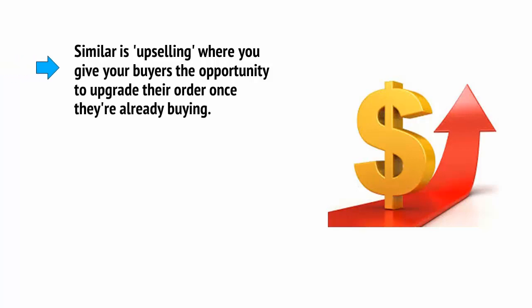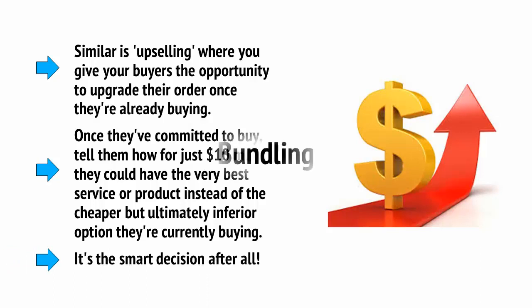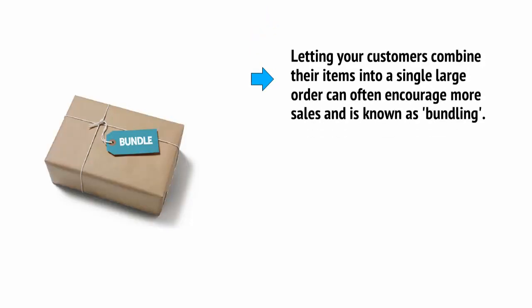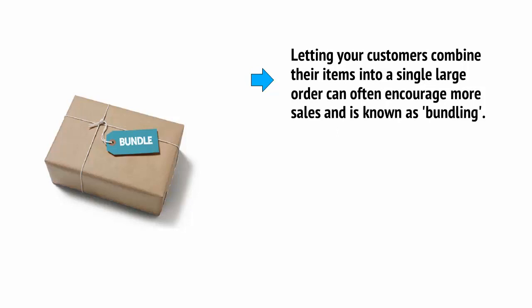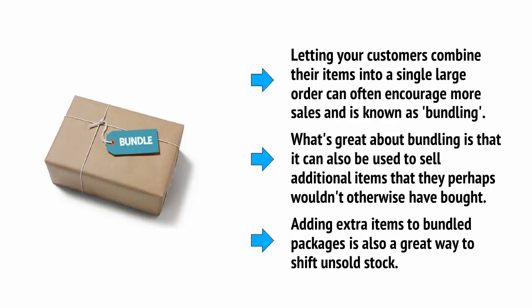Similarly, there is upselling, where you give your buyers the opportunity to upgrade their order once they're already buying. Once they've committed to buy, tell them how for just $10 more they could have the very best service or product instead of the cheaper but ultimately inferior option they're currently buying — it's the smart decision after all. Sometimes a buyer will want some of your items but not all of them. Other times they'll want to combine multiple items but won't want to pay extra for shipping or to pay full price when they're essentially buying in bulk. Thus, letting your customers combine their items into a single large order can often encourage more sales, and it's known as bundling. What's great about bundling is that it can also be used to sell additional items that they perhaps wouldn't otherwise have bought. Adding extra items to bundle packages is also a great way to shift unsold stock.